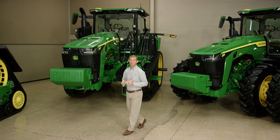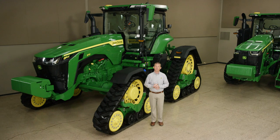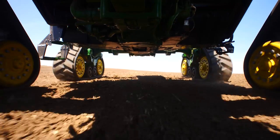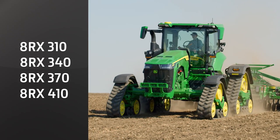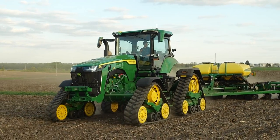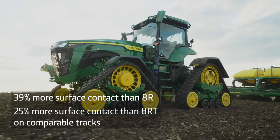John Deere has been in the agricultural track tractor business since 1996, and now we're using our expertise to take you into the future. This 8RX has been designed from the ground up to be a 4-track machine. These are the only factory-installed, fixed-frame, 4-track tractors on the market. We're introducing four models from 310 to 410 engine horsepower. We've used some of the proven design characteristics from our 9RX. The four tracks give you 39% more surface contact than the 8R and 25% more than the 8RT on comparable width tracks.